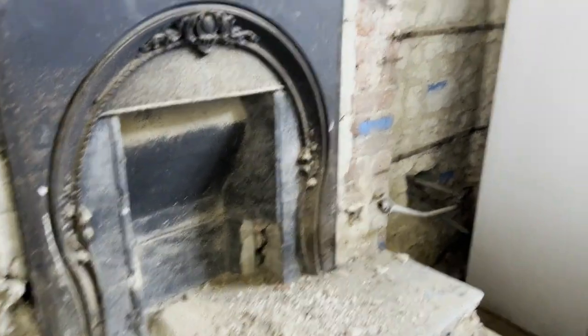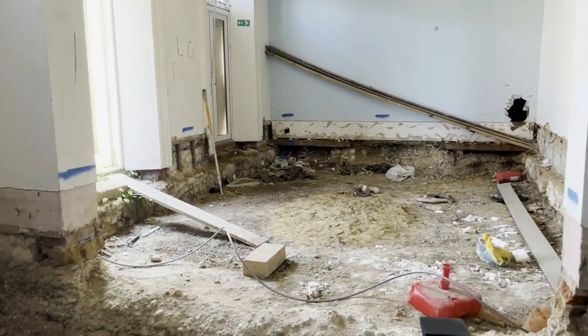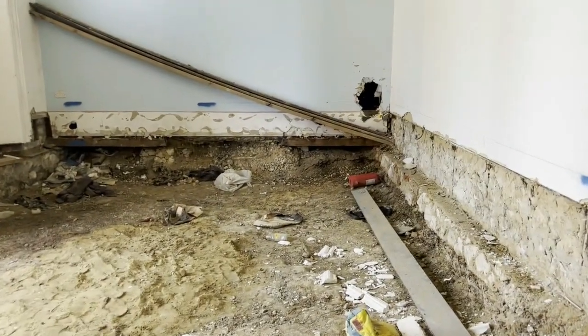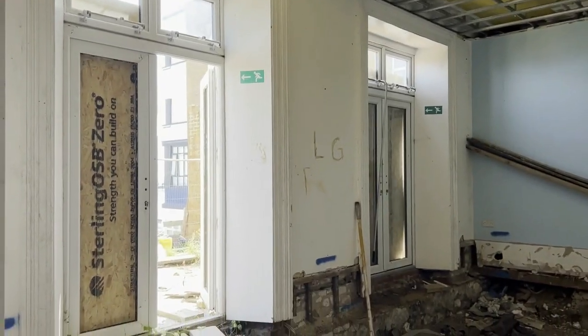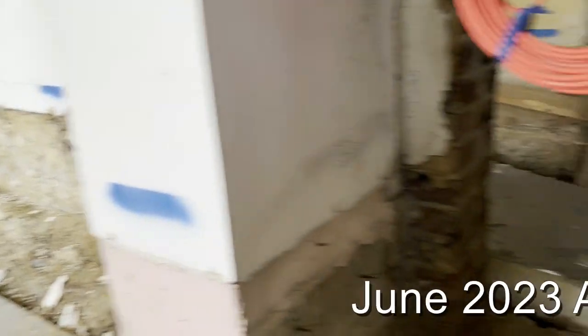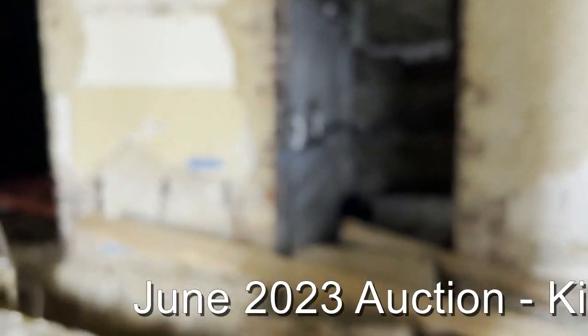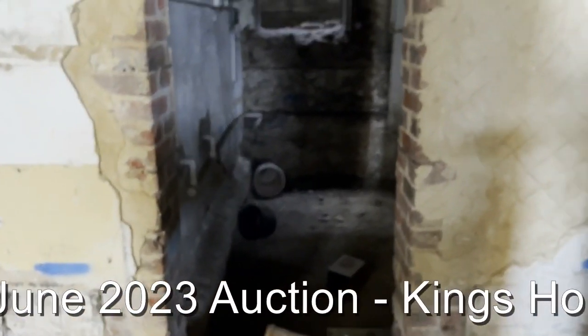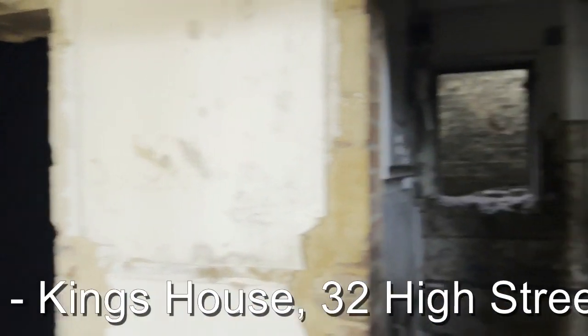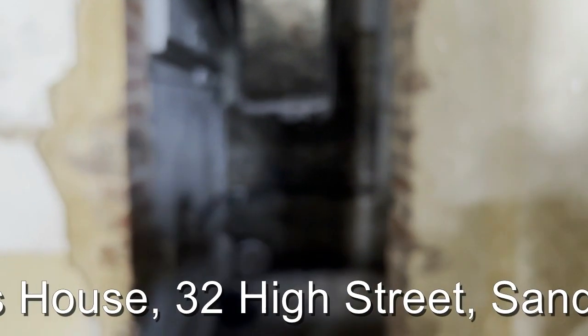As we come inside the property on what is the lower floor — ground floor from the Esplanade side, lower ground floor from the High Street end — there's a nice big space here which presumably would have been a dining room leading out onto the Sun Terrace. As can be seen, works have been started here but require completion. There are a couple of large rooms looking towards the High Street side of the building.